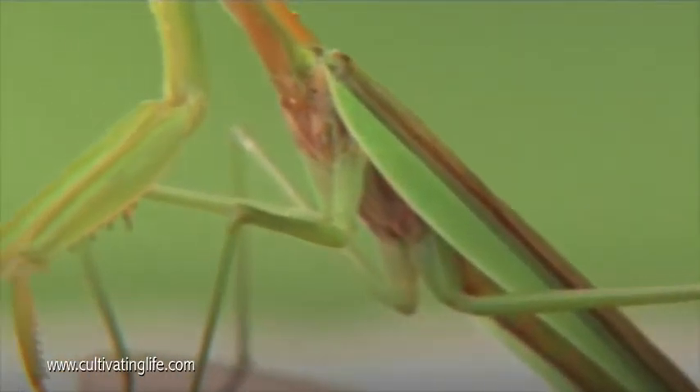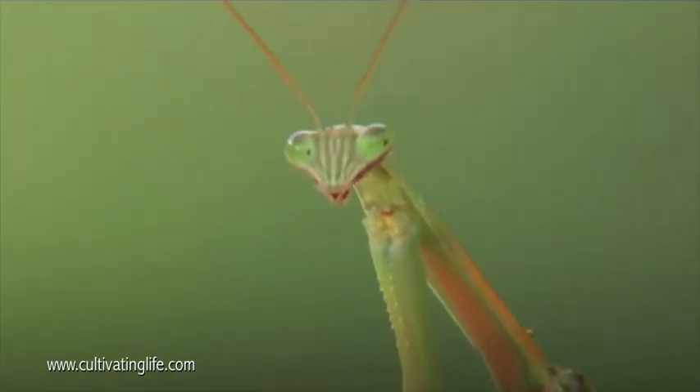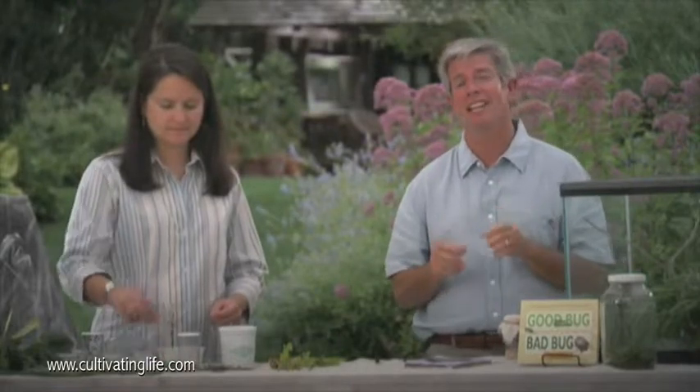Insects have long been used as pest control over other insects. The use of beneficial insects is gaining a lot of popularity in our gardens today instead of using chemicals. Jessica Wallister is here today to give me some of the finer points on which bugs to use.